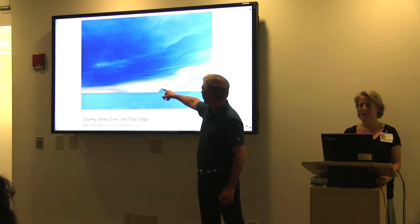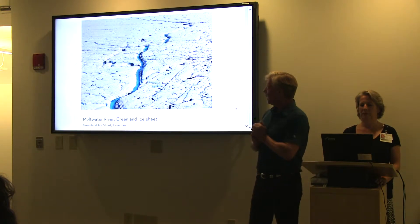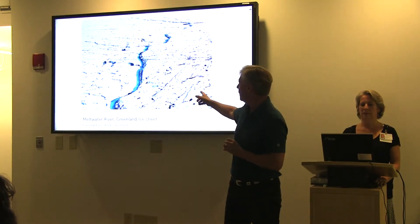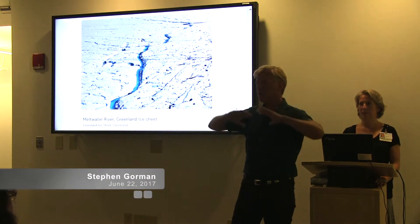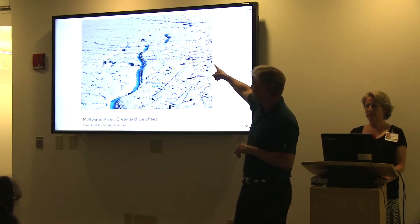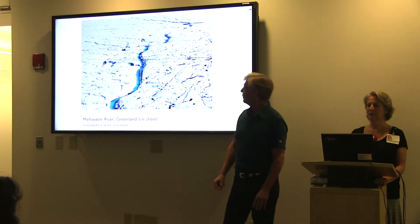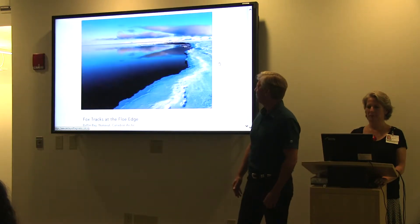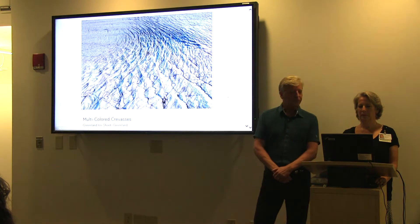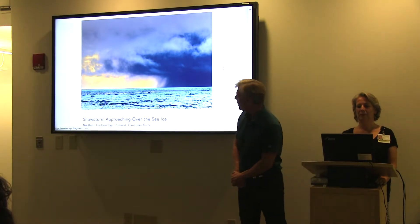Icebergs frozen into the sea ice — incredible atmospheric conditions where the sea ice meets the open ocean. And that is a turquoise meltwater stream looking down from above on the Greenland ice sheet. If you look at Greenland, 80% of it is covered with ice — only around the coast is it bare. If you go over the interior of Greenland and look down, you see meltwater streams all over the place, and these little meltwater ponds interspersed in the ice itself, which is a mile thick in places. And here's a shot of light at the flow edge on Baffin Bay.